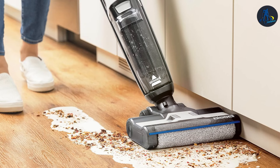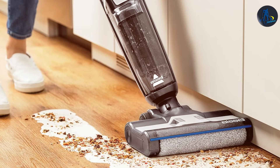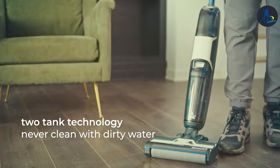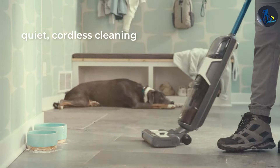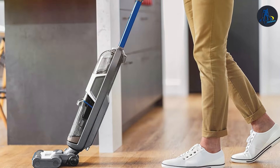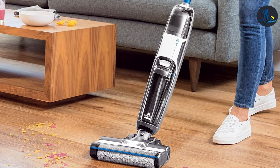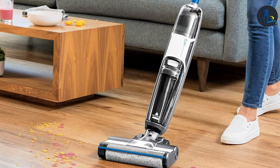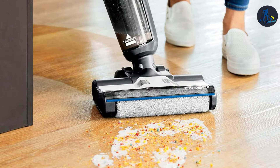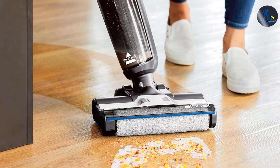The number 5 position is dominated by the Bissell CrossWave HF3. This product stands out in the cleaning world with its innovative wet or dry technology. Designed with versatility in mind, this vacuum effortlessly transitions from hardwood floors to carpets, making it an ideal choice for homes with a mix of flooring types. The CrossWave HF3 boasts a sleek design, featuring a user-friendly interface and a robust build quality that promises durability and long-lasting performance. In terms of usability, the HF3 shines with its dual-action brush roll that simultaneously mops and picks up dry debris, particularly beneficial for unexpected spills on hardwood floors or stubborn pet hair embedded in carpets.